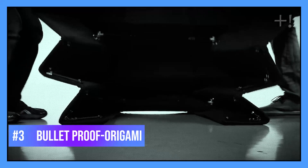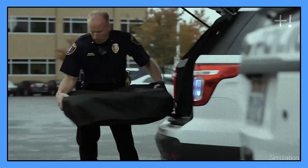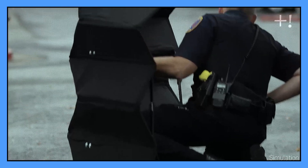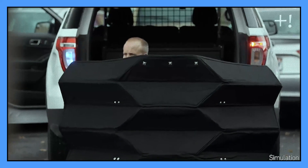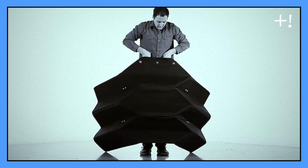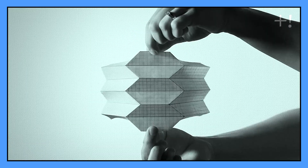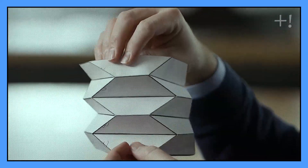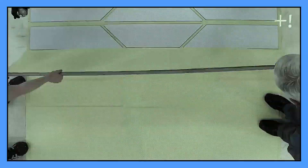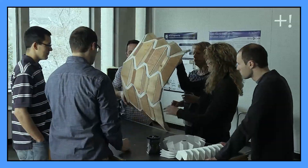Bulletproof Origami. Almost every day, the police face dangerous situations that can cause irreparable damage to their health. Thinking about the safety of these officers, engineers from Brigham Young University have designed a lightweight origami-inspired bulletproof shield that can protect law enforcement officers from gunfire. The bulletproof origami is a portable, compact, and deployable field shield. It can be placed on the ground.